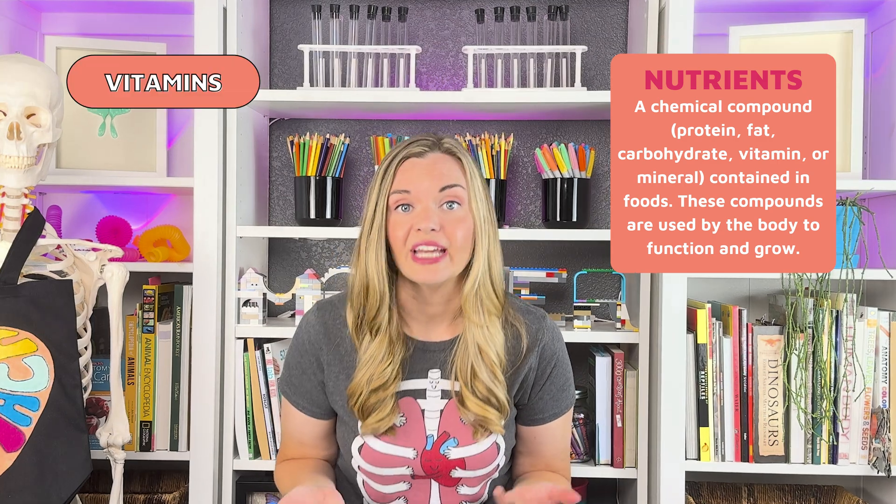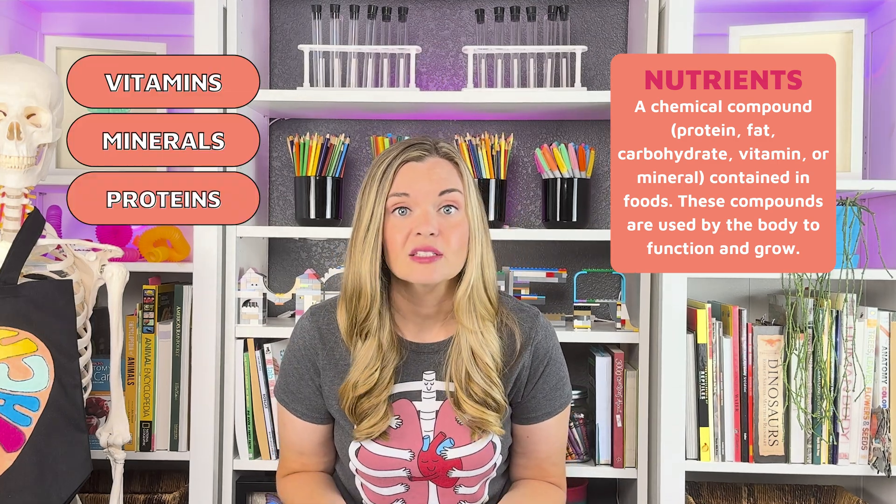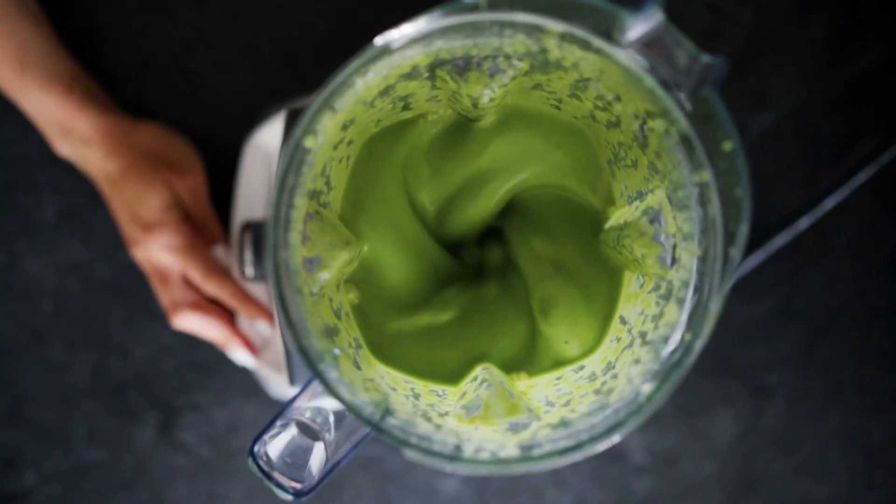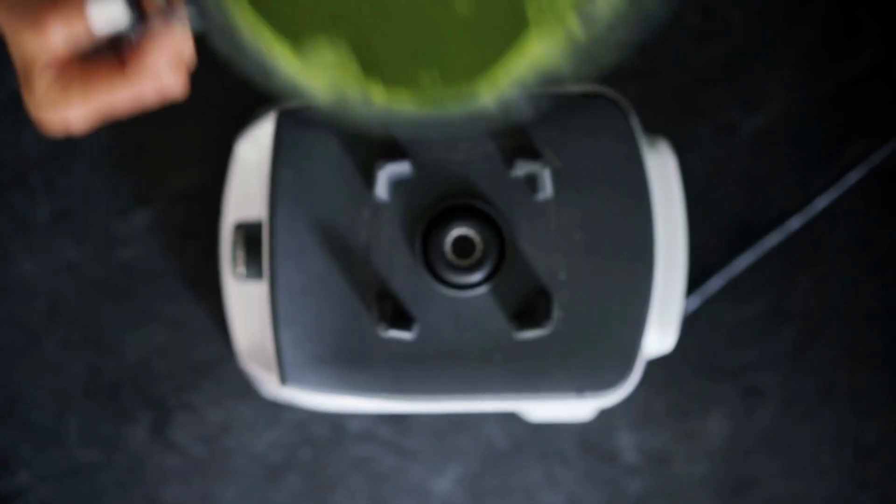Nutrients include vitamins, minerals, proteins, fats, and carbohydrates. There are two types of digestion: chemical digestion and mechanical digestion. Mechanical digestion is happening as your body is physically breaking down food, like when you chew with your mouth closed.